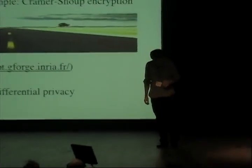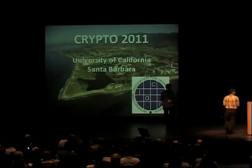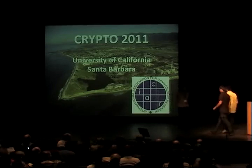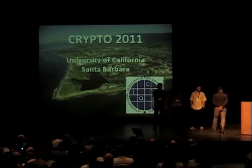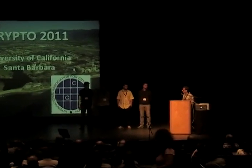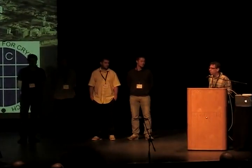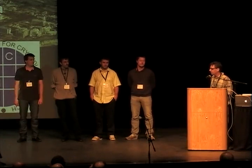The best paper award was selected by the entire program committee. Despite a plethora of wonderful contenders, this paper overwhelmingly won. Program committee members praised it for its widespread appeal, its connections to programming languages—an apparently distant area from cryptography—and its potential to one day be transformative.